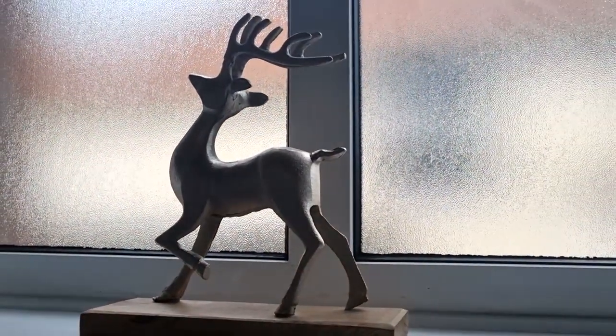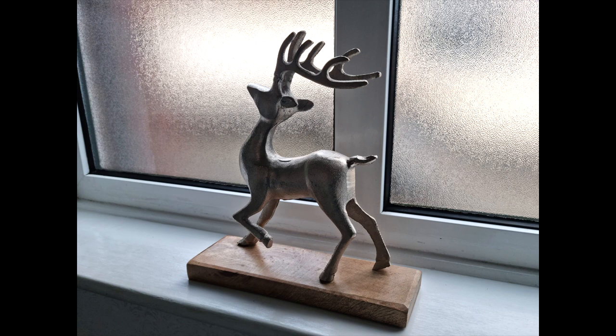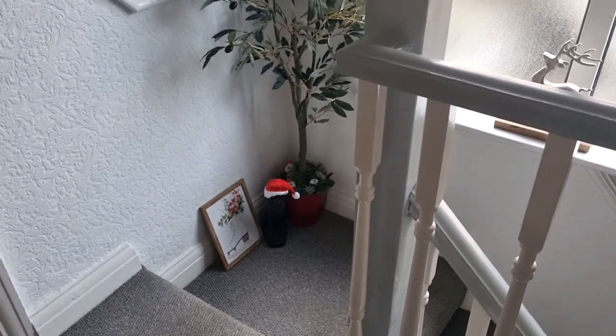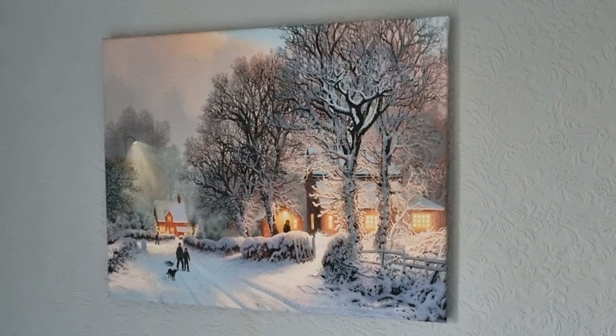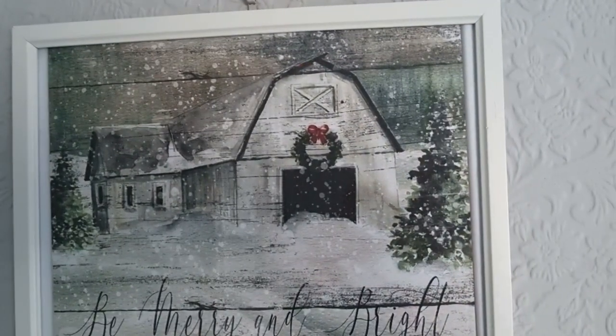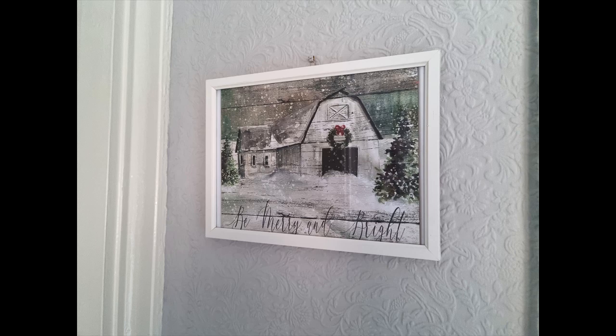Over on the windowsill I've got this lovely reindeer that I picked up from TK Maxx last year — I think he makes a lovely statement there. I've got this gorgeous picture I grabbed from Amazon a little while ago, lovely snowy scene on a nice lightweight canvas. This picture is a printable that I've just put in a frame myself — lovely barn in the snow and it says 'be merry and bright' on it. I'm really happy with my pictures.